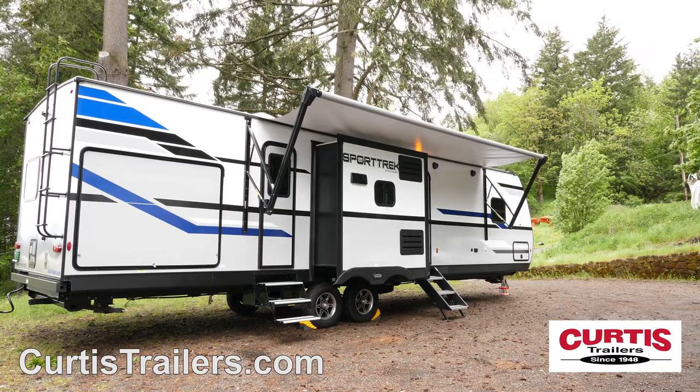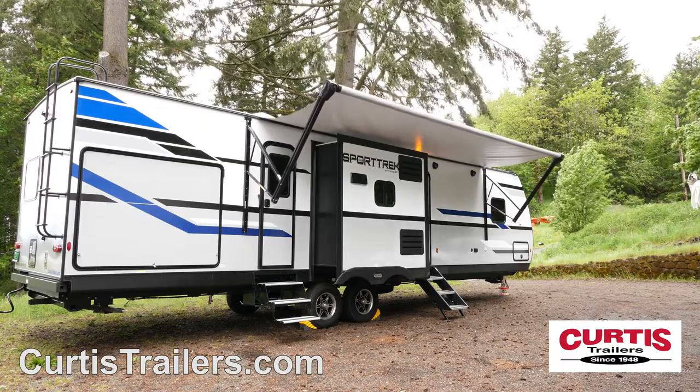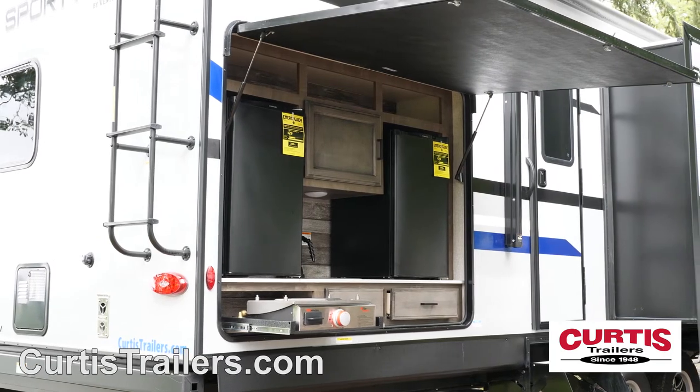Exterior entertainment features include a large power awning with LED lights, marine-grade speakers, and a slide-out campfire cafe with a stove, sink, and dual mini fridges.